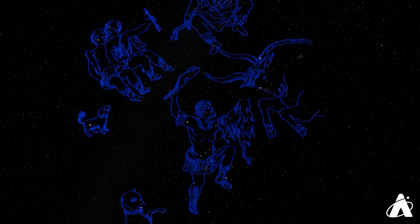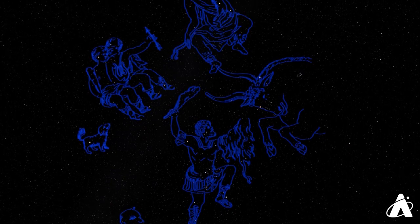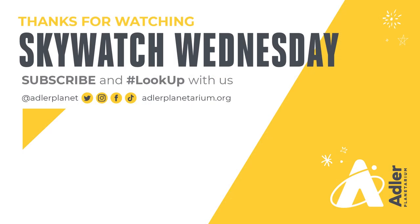So the winter sky has many treasures to see, and it's worth a little chill to step outside for a time and look up at what the night sky has to offer. That's all we've got for you this episode. Thanks as always for watching. Don't forget to subscribe to Adler's YouTube channel, and also follow us on Facebook, Instagram, Twitter, and TikTok. Happy stargazing, and we'll see you next time.